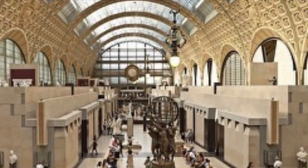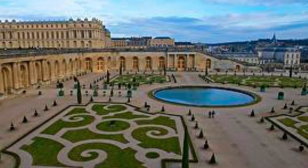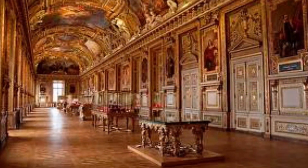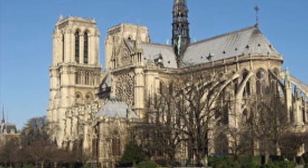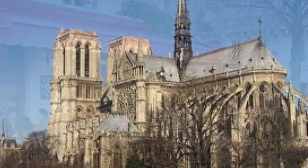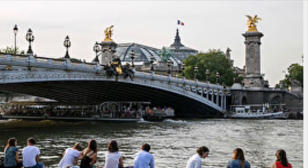the Musée d'Orsay, the Palace of Versailles, Notre Dame, and just take our time relaxing and enjoying beautiful Paris.